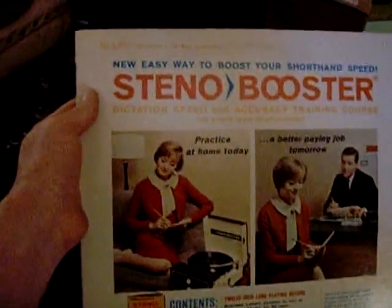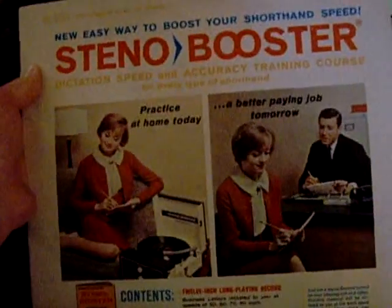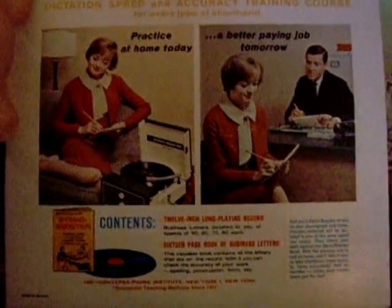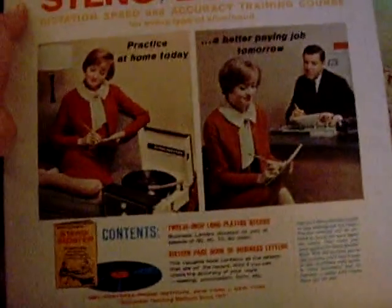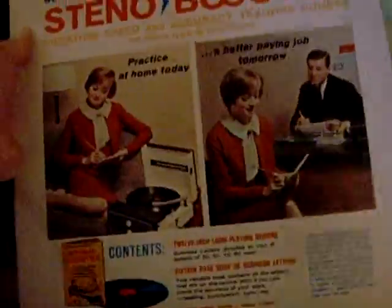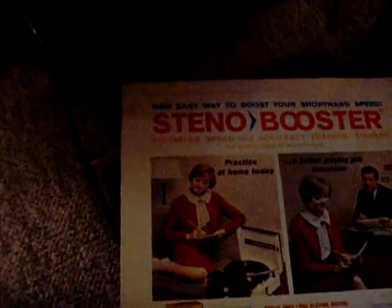This was a hoot — a Steno Booster record: 'New Easy Way to Boost Your Shorthand Speed. Dictation Speed and Accuracy Training Course.' It reminds me — my mom would tell me of her younger life as a secretary and how they'd have to learn shorthand. She'd have office equipment floating around the house from her younger days. I still have books like a thesaurus and all kinds of interesting vintage stuff. We had an avocado green typewriter that I grew up with and used — it was fun.